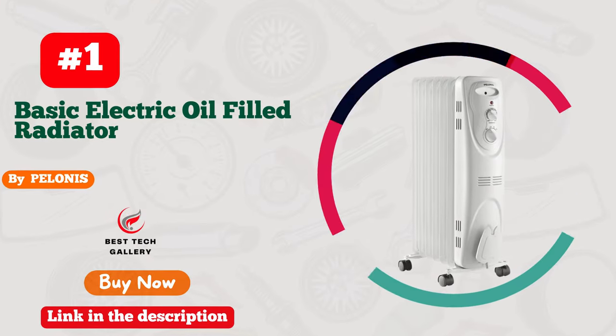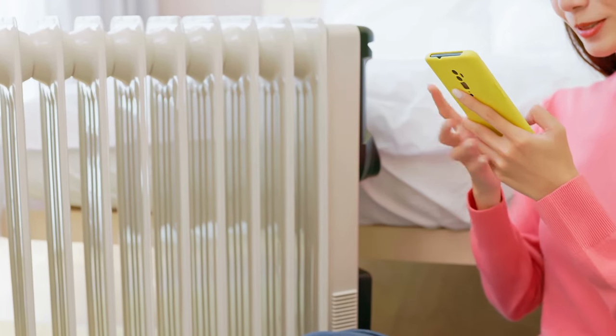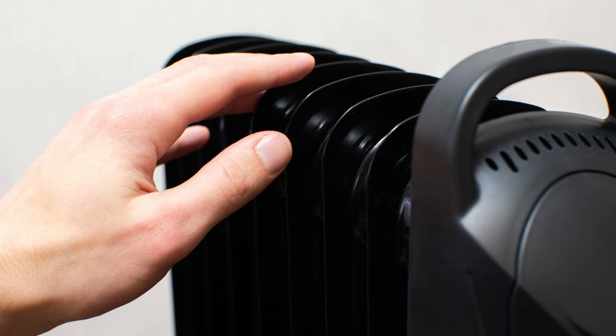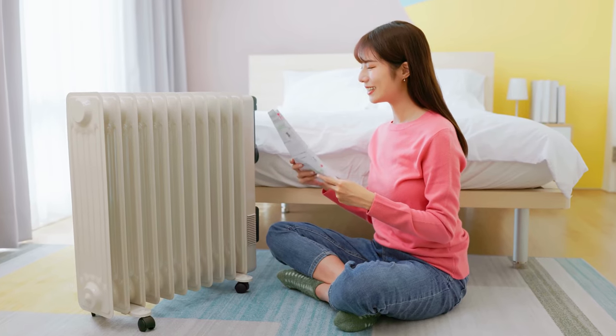Number 1: Polonie's Oil-Filled Radiant Heater, your ultimate winter companion. This sleek, compact heater is a game-changer for room heating. With its whisper-quiet operation, it won't disrupt your peace and quiet. The radiant warmth it emits is like a cozy embrace, providing consistent comfort.